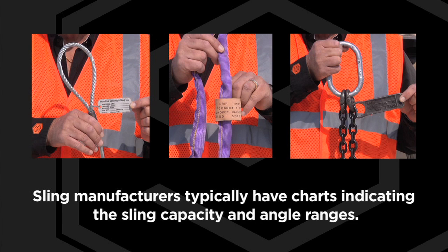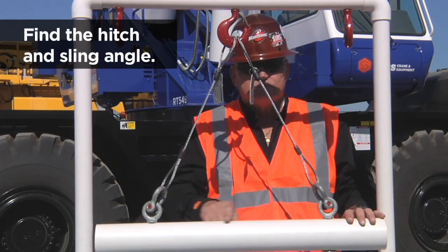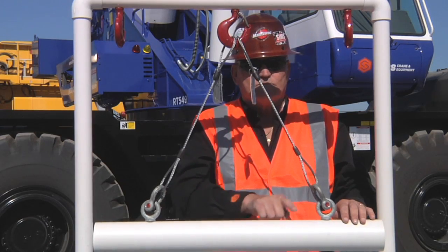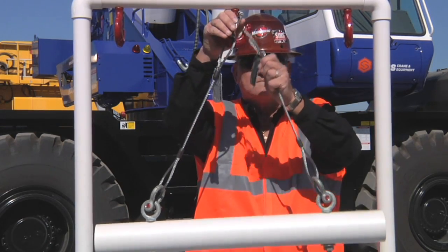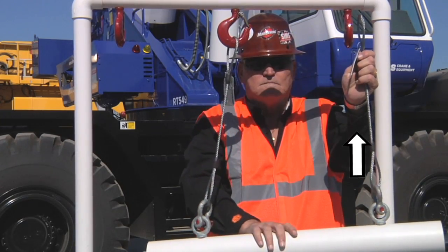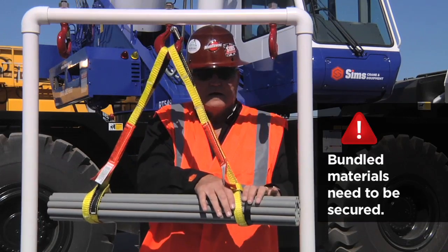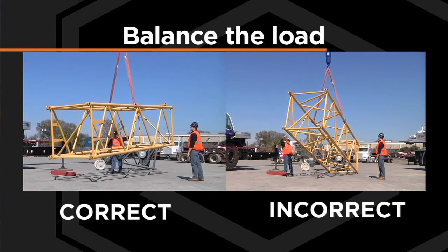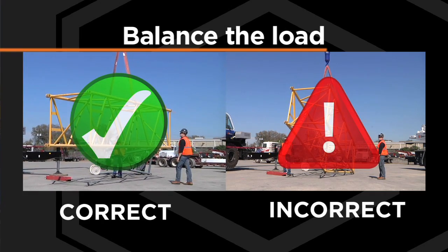The first step in successful rigging is selecting the type of hardware and its capacity. Next, find the hitch and sling angle. This refers to how the slings connect to the hook and the angle from each point of the load to the hook. Slings are strongest when pulled straight from the hook. Finally, secure and balance the load. For example, a load of bundled materials needs to be secured to keep materials from falling out of the bundle. Balance the load by finding the center of gravity to prevent it from flipping or turning in a dangerous manner.